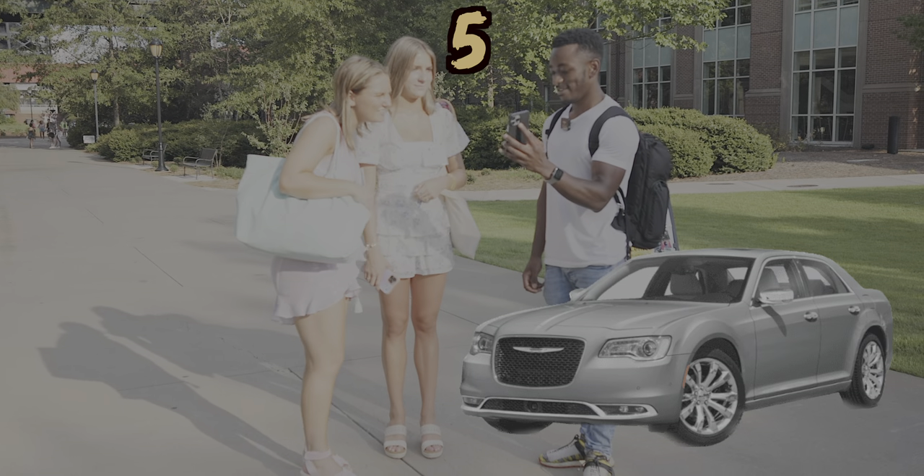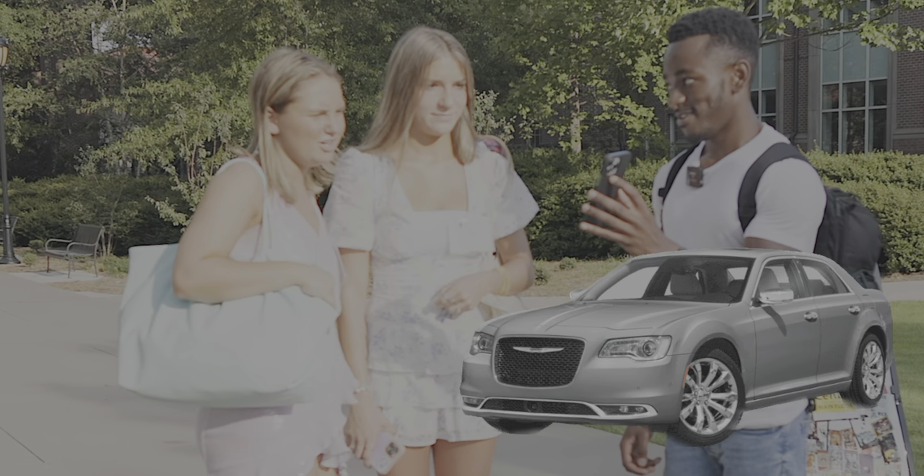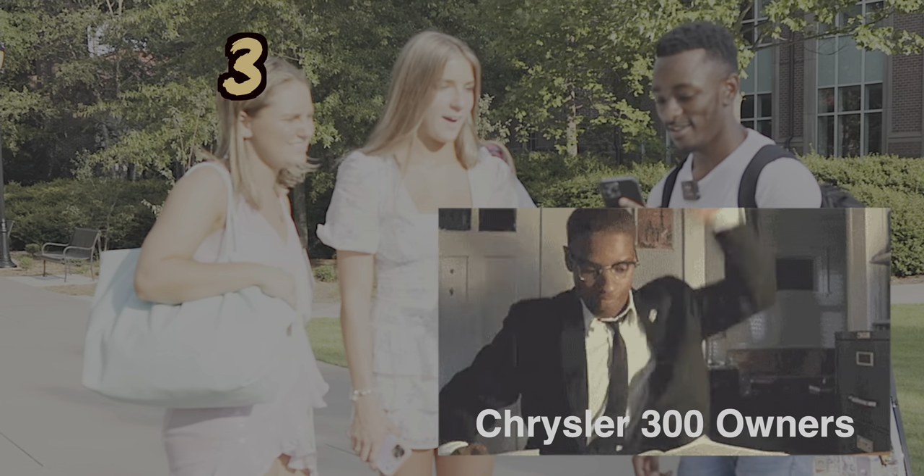The next girl gives it five stars straight out the gate — completely sold on the car. Then when her friend comes in and I tell her the brand — it's a Chrysler — she's like, 'I don't know, I'll give it a three. It's like mid.' You can literally hear the numeric rating going down with the tone of her voice. Brand name is very important to a lot of people, apparently.